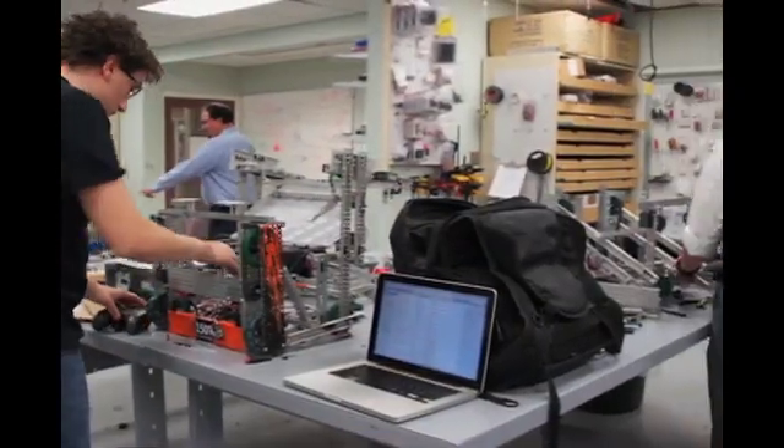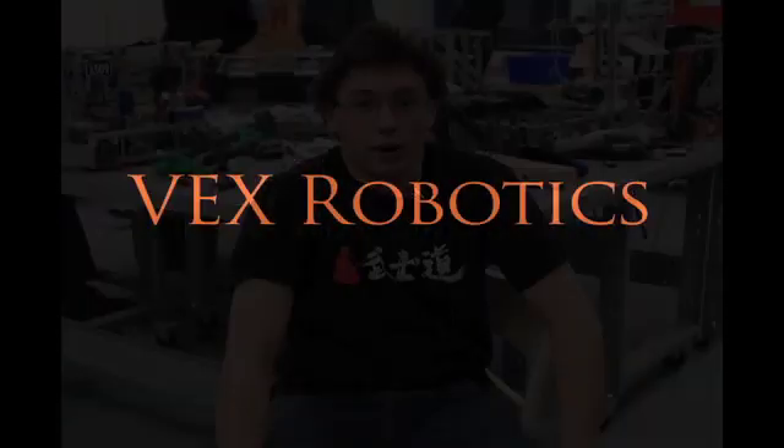It's a lot of great experience in using computer programming and working on a team towards a common goal. I think the number one thing that you come away with in VEX is the ability to solve problems. I'm looking to become an automotive engineer, and I think the knowledge and skills I've gained here will help to further my ability to understand the concepts that are required.